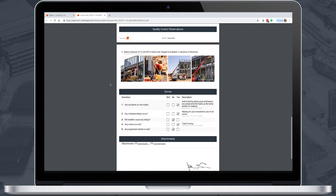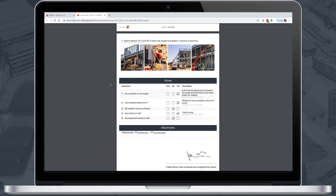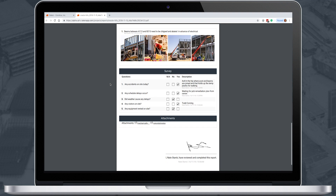The survey is a quick, completely customizable checklist you can set by project to make sure you're getting the info you need from each site. You can even customize the survey for specific subcontractors.